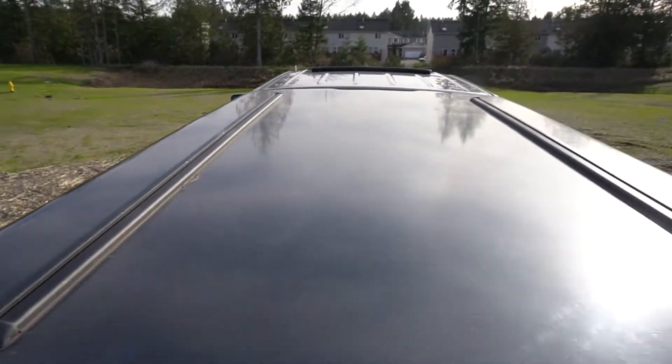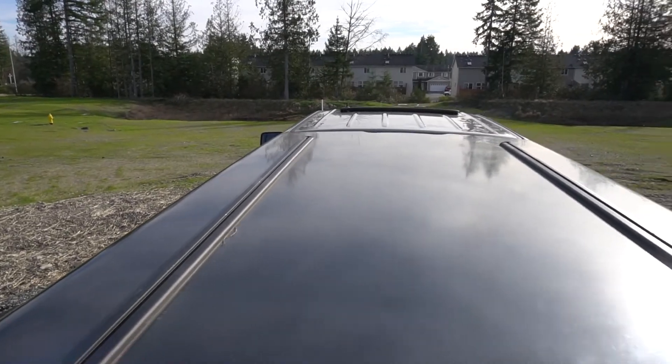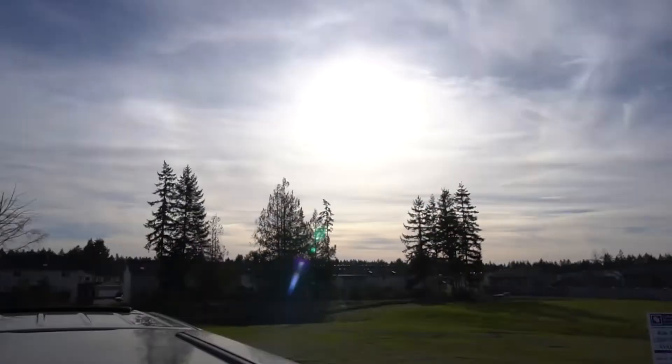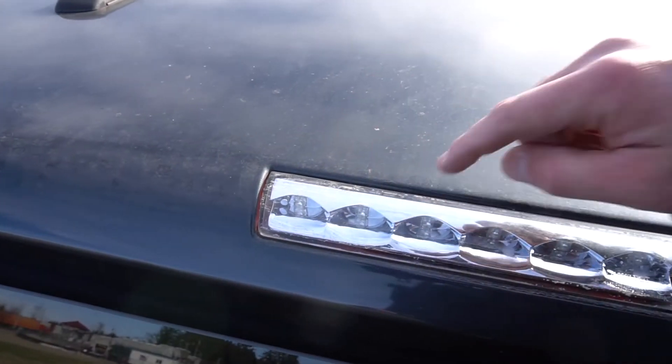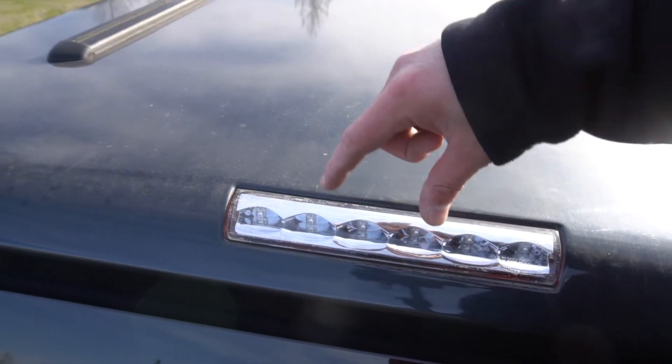These are the rails on the Leer 100 — as you can see you can fit all kinds of accessories up here, from ski boards to whatever you need. And the LED lights are premium; you can see how they look clear here but when they illuminate they turn red.